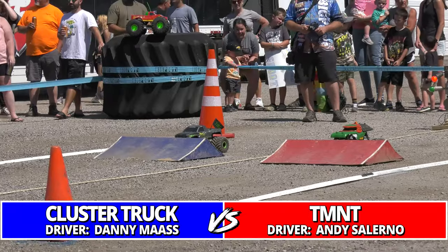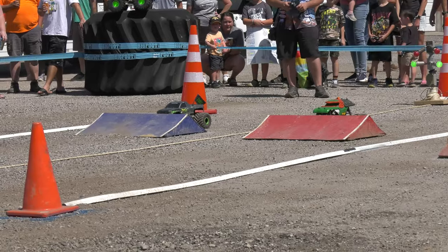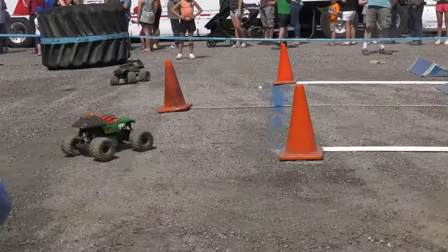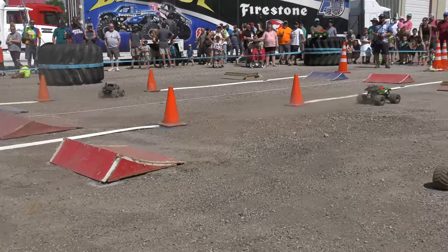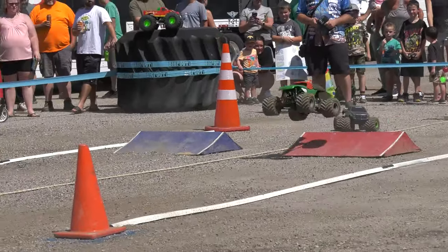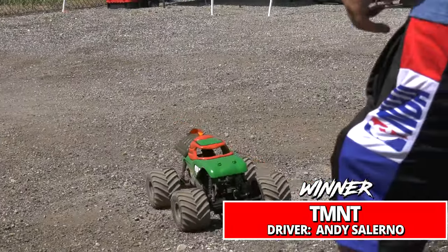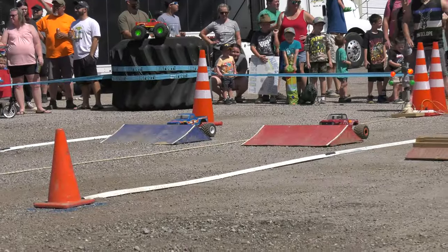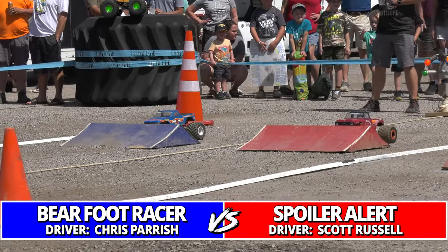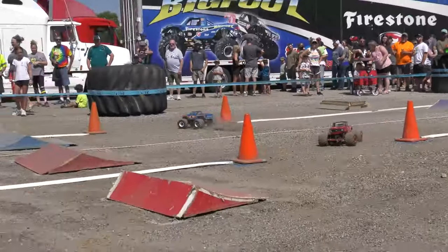Danny Mass and his unique TRX4 sport mod making a debut at this event, and TMNT Andy Salerno — we've seen him with this new turtle truck. It looks excellent out there, a 3D body and it's amazing, taking the win and moving into round number two. Out now it's the number two qualifier Chris Parrish and Barefoot, and Spoiler Alert — the number 15 Scott Russell.